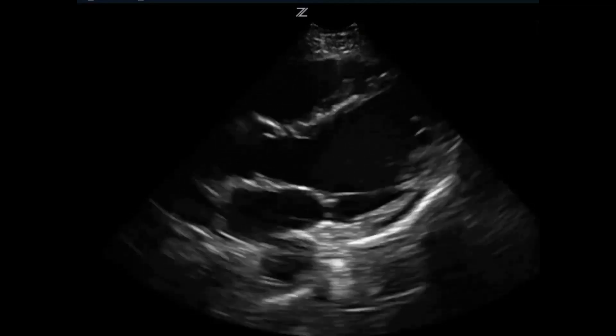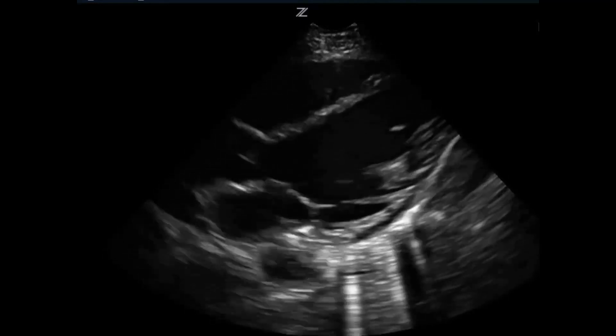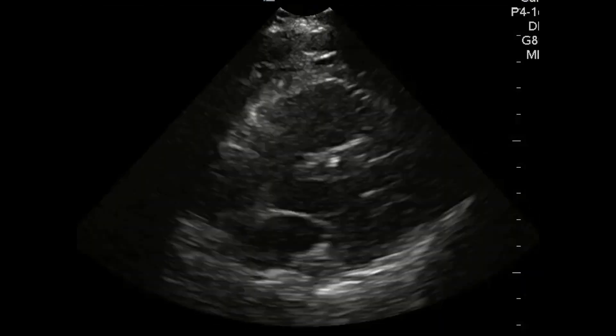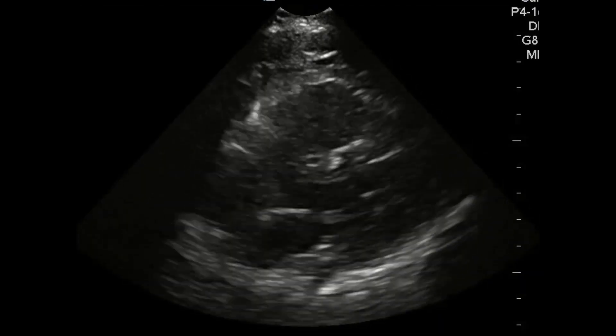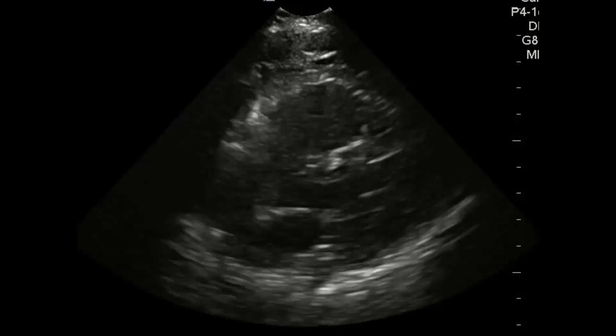So what you're doing there is adjusting the epi based on a two-second look at the heart. Exactly. And in contrast to the clip with the vigorously beating heart, if you see a heart that's barely moving or not moving at all, it's time to immediately get back on the chest and resume your compressions.